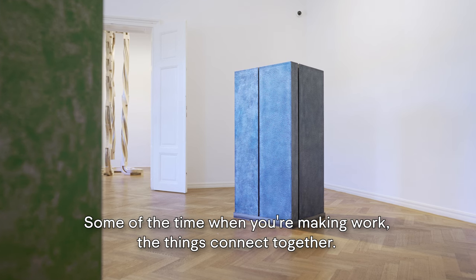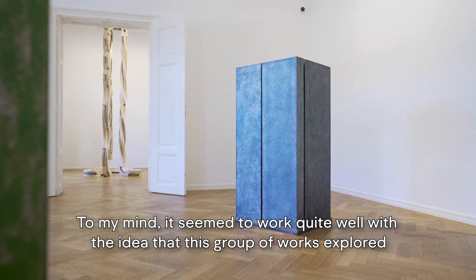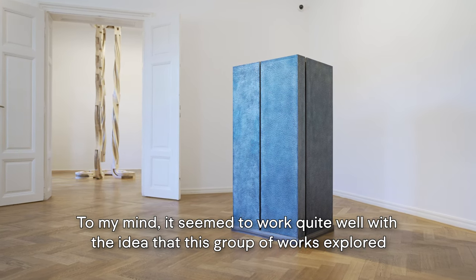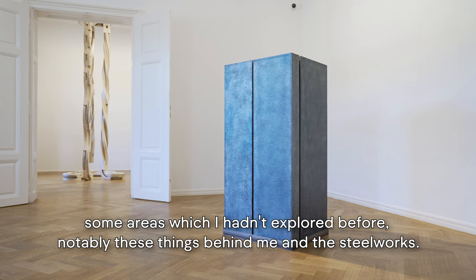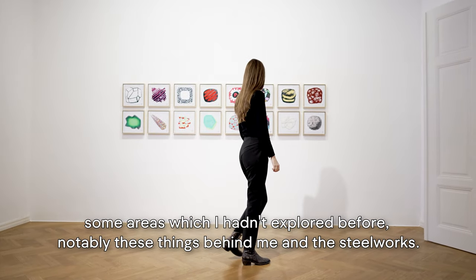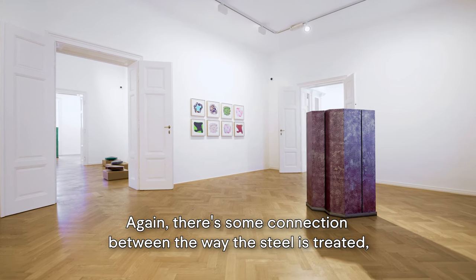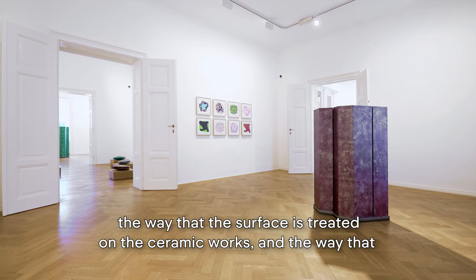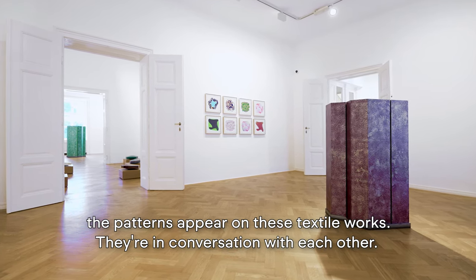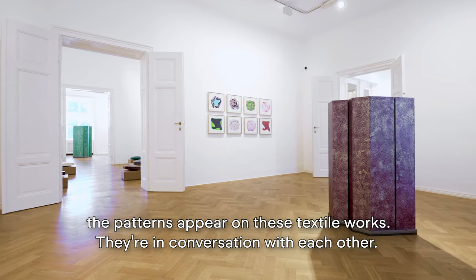Some of the time when you're making work, the things connect together. It seemed to work quite well with the idea that this group of works explored some areas which I hadn't explored before — notably these things behind me and the steelworks. There's some connection between the way the steel is treated, the way the surface is treated on the ceramic works, and the way that the patterns appear on these textile works. They're in conversation with each other.